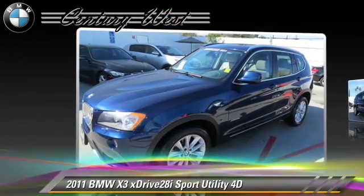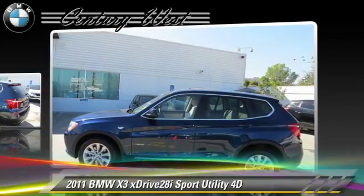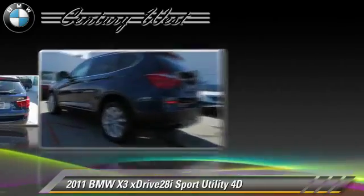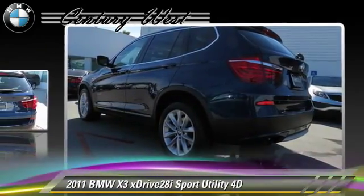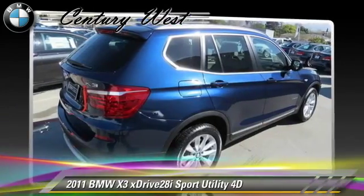This BMW features premium package, sport package, hill descent control, and all-wheel drive. Safety features include front and rear side airbags, four-wheel ABS, and stability control.